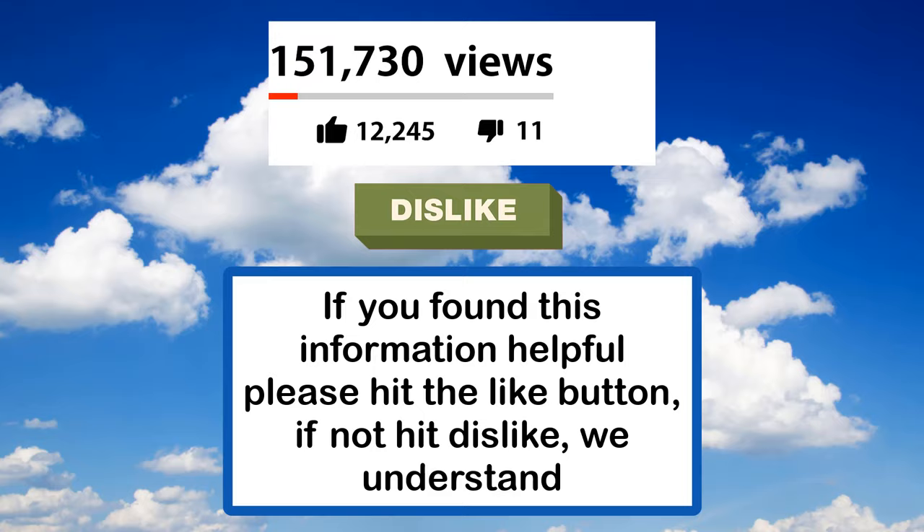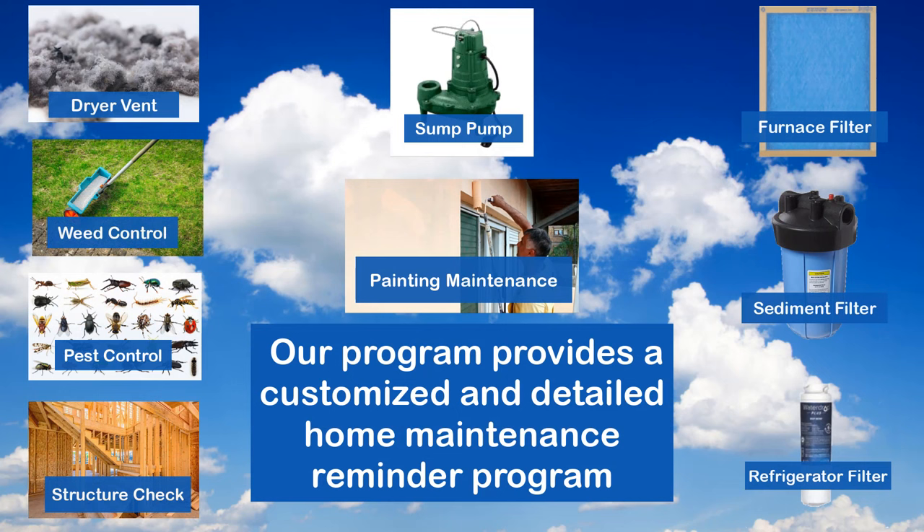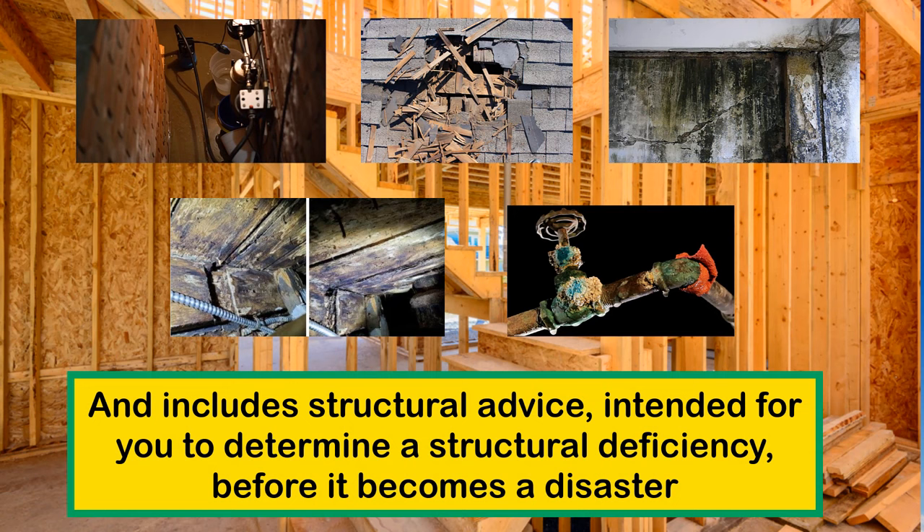A comment helps those who want to be a better homeowner find us. For the ultimate home maintenance reminder program, see the Elite Homeowner link in the description below. Our program provides a customized and detailed home maintenance reminder for virtually every component in your home, including structural advice to help you identify a deficiency before it becomes a disaster. For every homeowner, there is nothing more important than a well-maintained home.